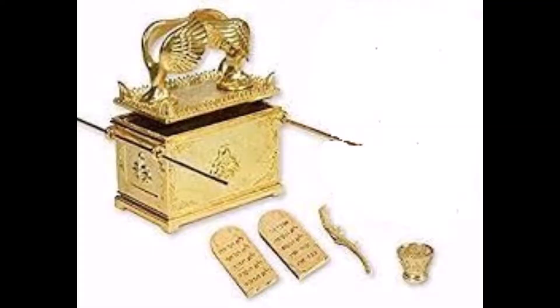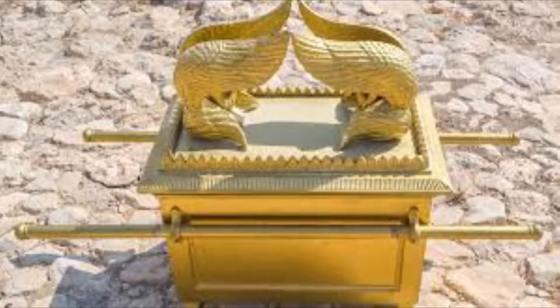According to Hebrews chapter 9 verse 4, this Ark contained the gold jar of manna, Aaron's staff that had budded, and the stone tablets of the covenant. It is interesting to know how the three items got deposited in the Ark and their significance to the Israelites.